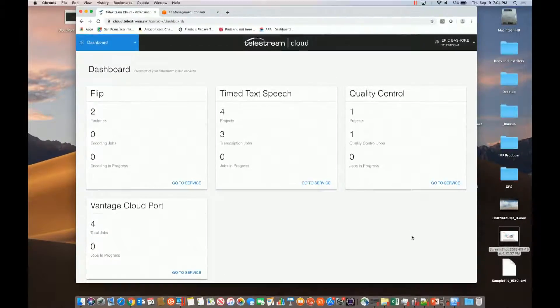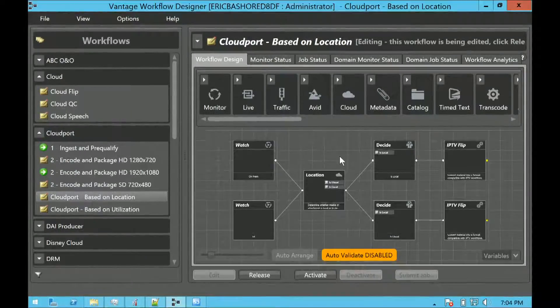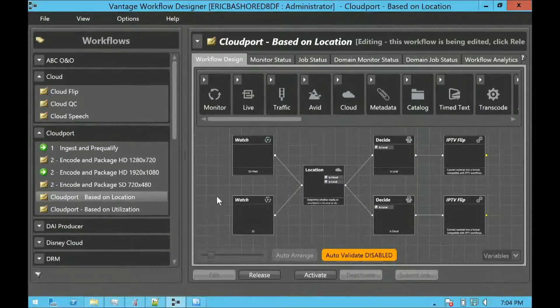We have quality control, which is VidChecker, and then there's Vantage Cloud Port. For any existing Vantage users — whether you have an on-prem system or a persistent Vantage system up in the cloud or your private data center — this is a workflow. The reason why we call it a workflow is that your flip service is just file-in, file-out. Vantage is all about workflow automation. This particular workflow is called Cloud Port based upon utilization.